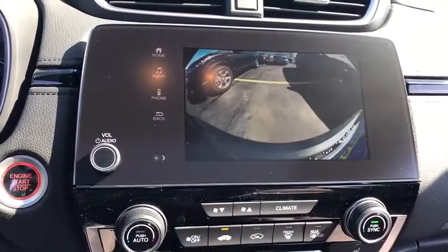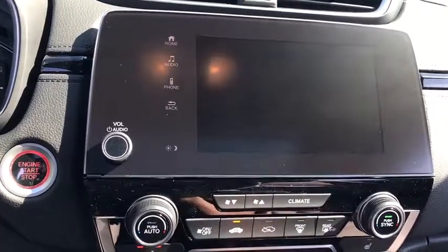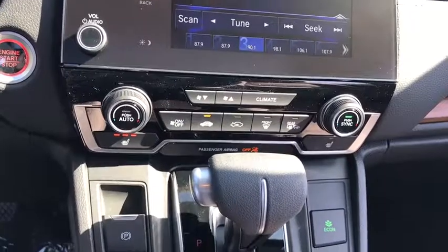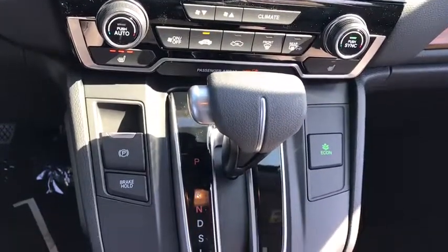Remote engine start, keyless entry, stability control, steering wheel audio controls, backup camera, Bluetooth, adjustable steering wheel, power steering, and aluminum wheels.